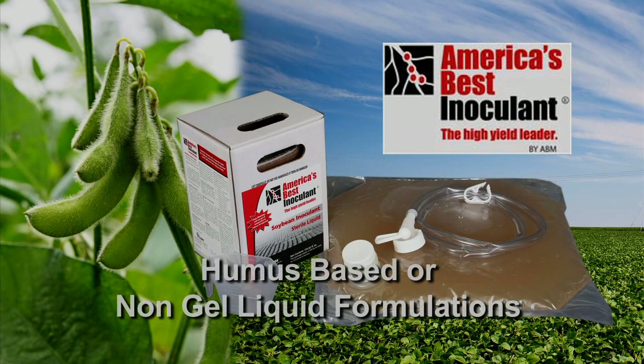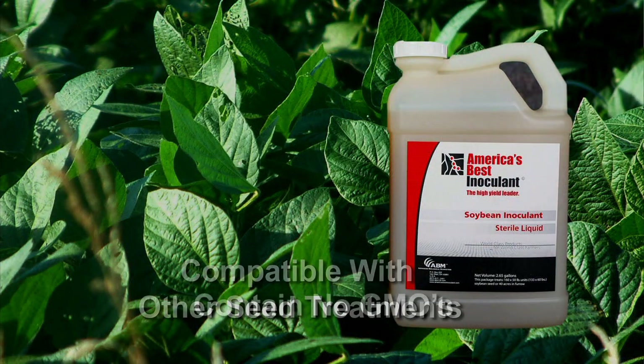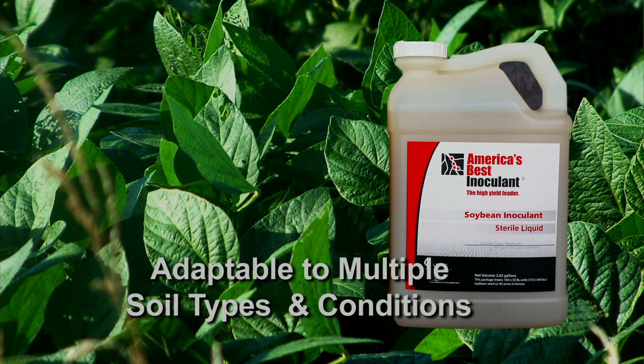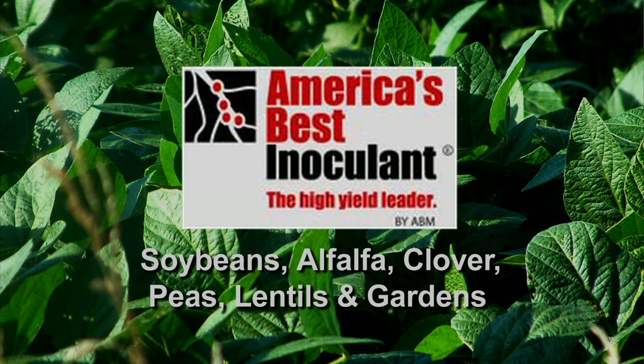America's Best Inoculant is the best choice for healthy, robust soybeans and an impressive return on your investment. Available in humus-based or non-gel liquid formulations, it contains no GMOs, is compatible with other seed treatments, easy to apply, and adaptable to multiple soil types and conditions. America's Best Inoculant is available for soybeans, alfalfa, clover, peas, lentils, and gardens.